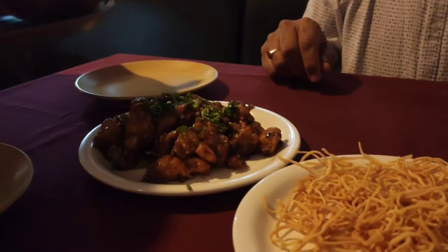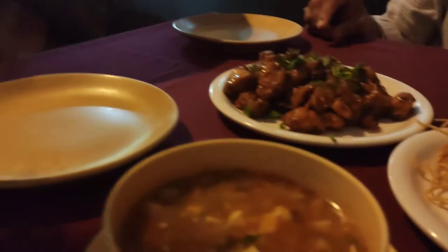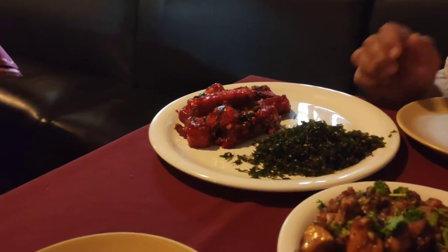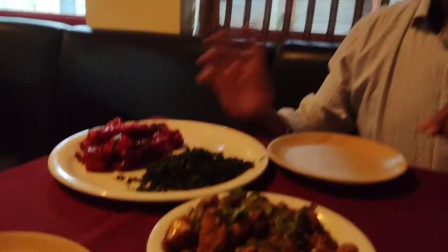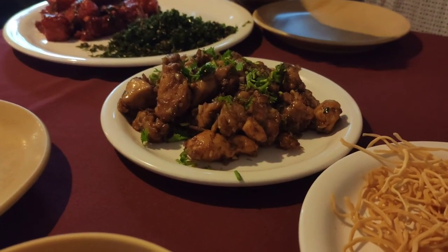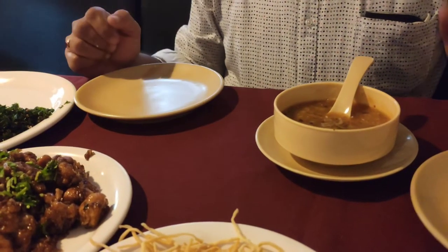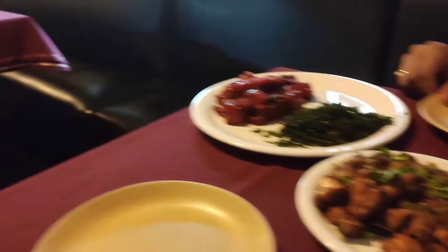The food is being served. The chicken manchurian arrives, followed by crispy noodles served with the manchow soup. Here is the crispy spinach with paneer starter, and this is the manchow soup. Let's try and see how it goes.